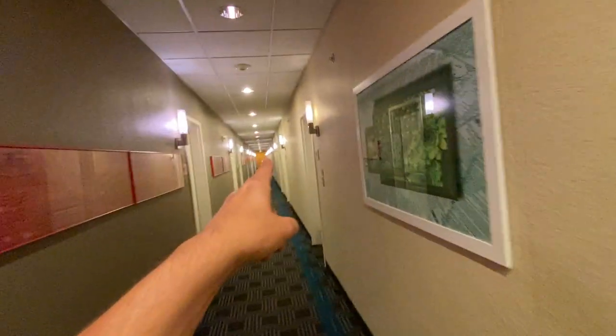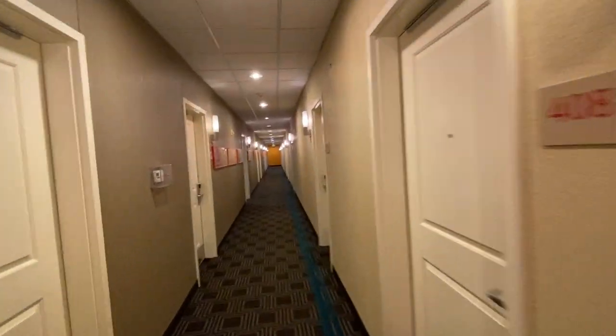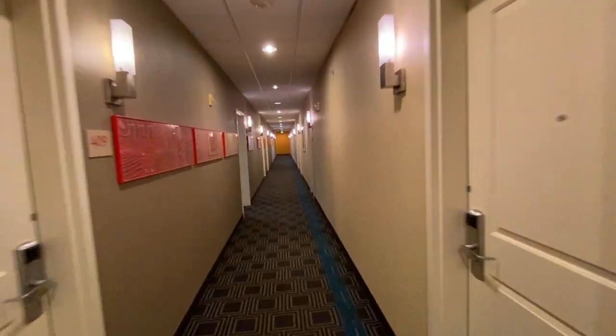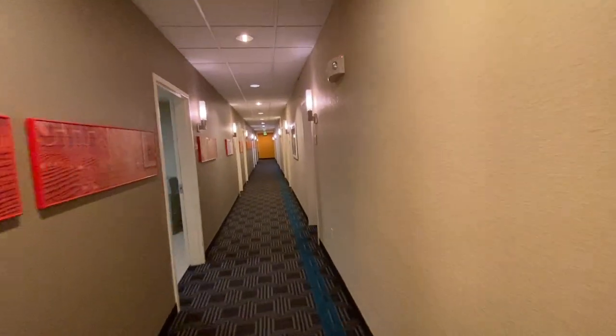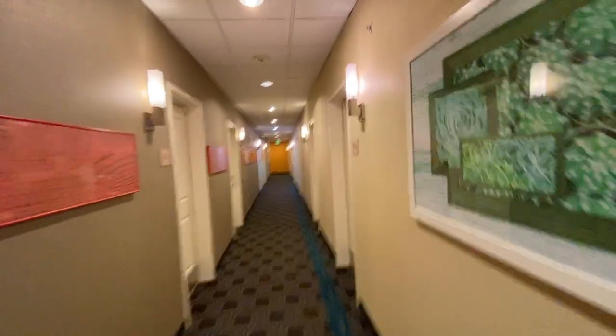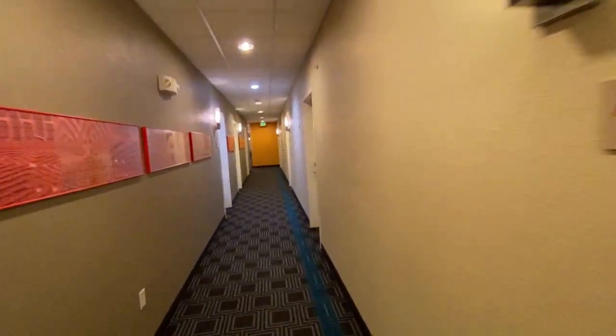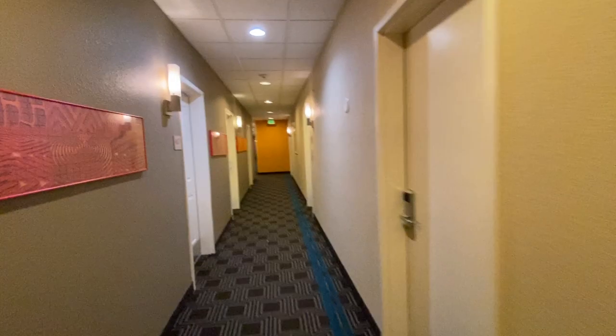Alright, now down the hall here, there is that second elevator. Let's go on down there together and go check this thing out. This is a really nice hotel — they've got a lot of good amenities, all the things that you need. And these hotels, I love a good Otis elevator too.